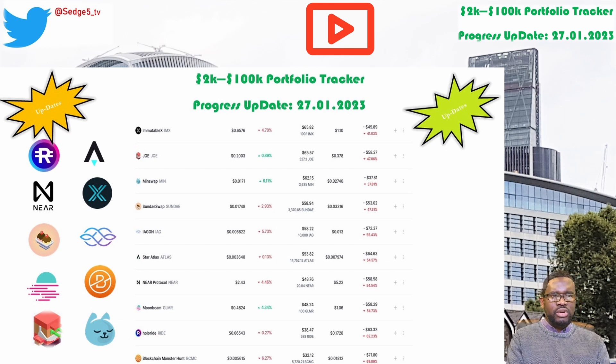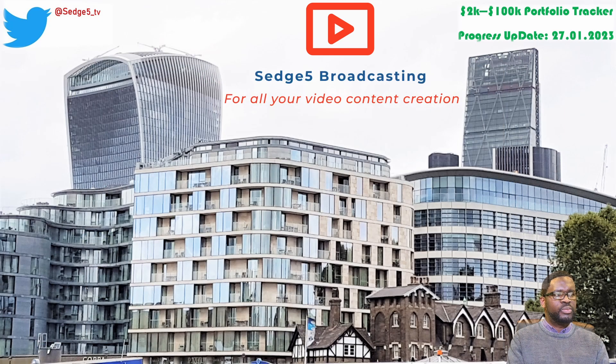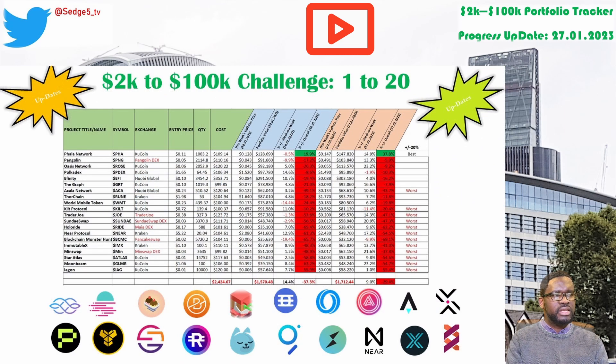Finally we go to Iagon and the IIG token. This week's price for the IIG token is sitting at $0.6. Portfolio value is sitting at $58.22. Week on week we are up slightly by 1%. Overall we're still down by 55.4%, which puts Iagon and the IIG token among the worst performing positions within our 2k to 100k portfolio challenge for this week.